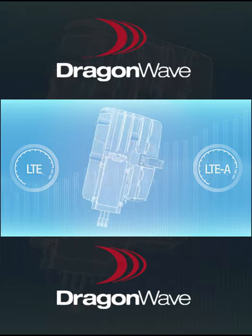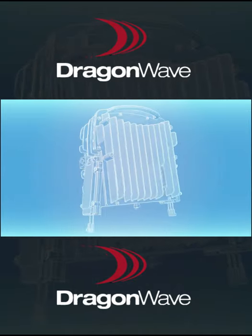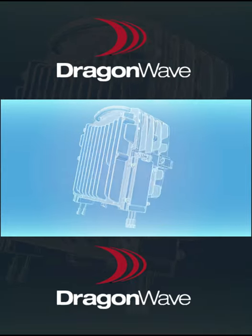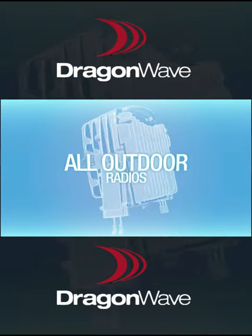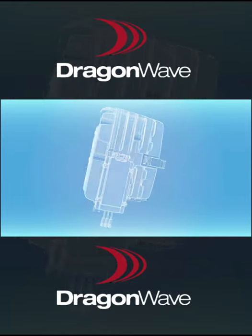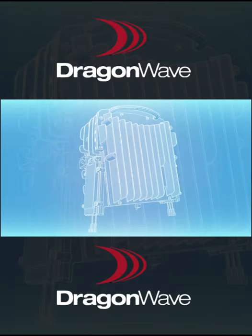This highlighted combination of industry-leading features and capabilities sets Harmony Enhanced MC at the top of its class of high capacity, long reach, and all outdoor radios. With leading-edge capacity, operators can deploy today with room to scale their network in the future.